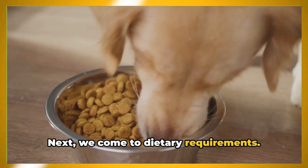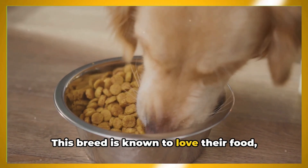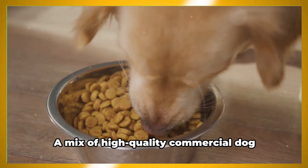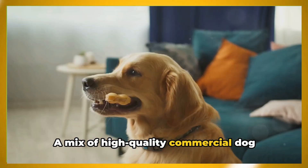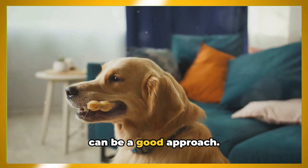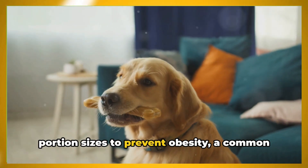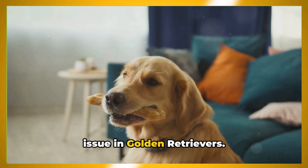Next, we come to dietary requirements. This breed is known to love their food, and it's important to provide a balanced diet to maintain their health. A mix of high-quality commercial dog food, along with some home-cooked meals, can be a good approach. It's also crucial to keep an eye on portion sizes to prevent obesity, a common issue in Golden Retrievers.